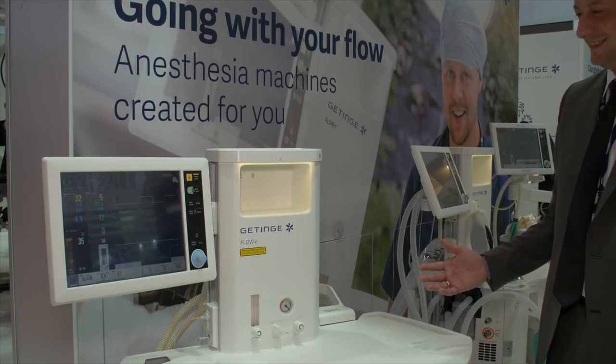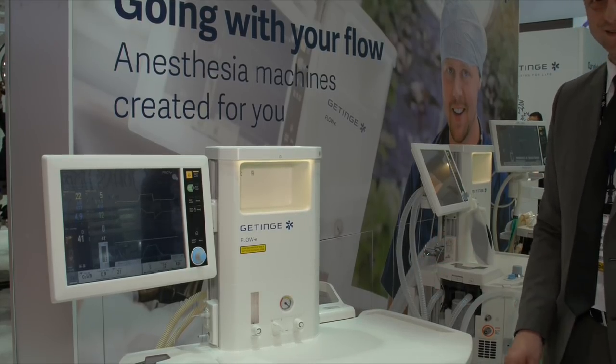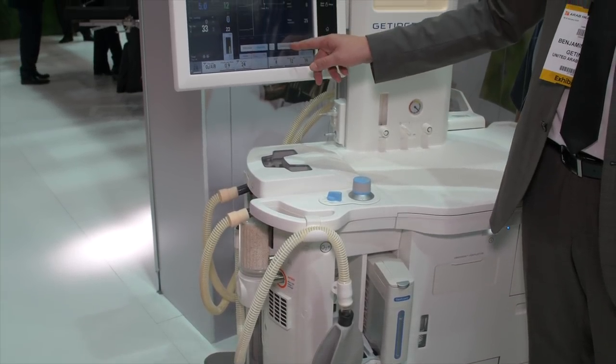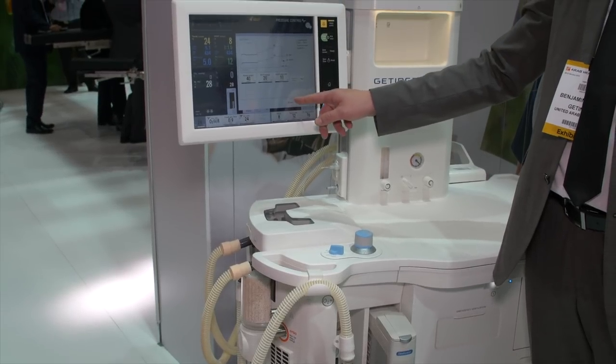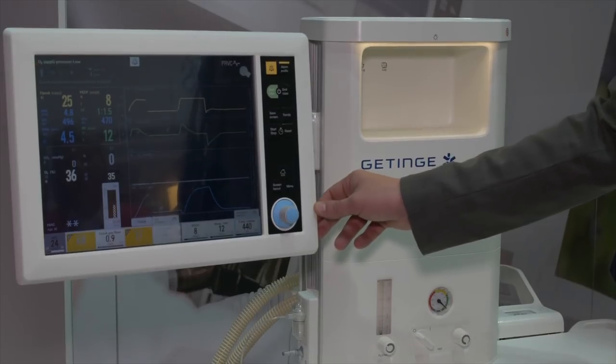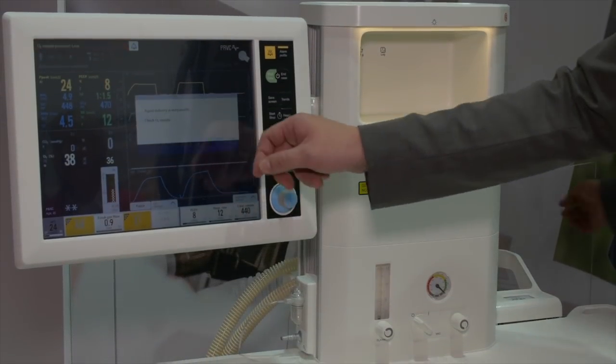The third innovation we have is the Flow family. With our vast experience in ventilation, we offer today the Flow family — Flow C, Flow E, and Flow I — to our anesthesia doctors, to suit every need inside the OR for anesthesia.